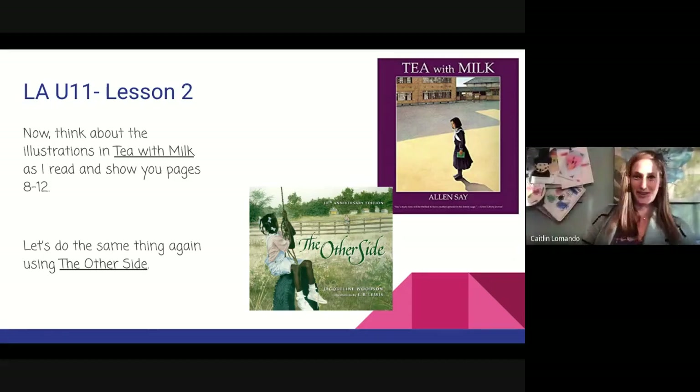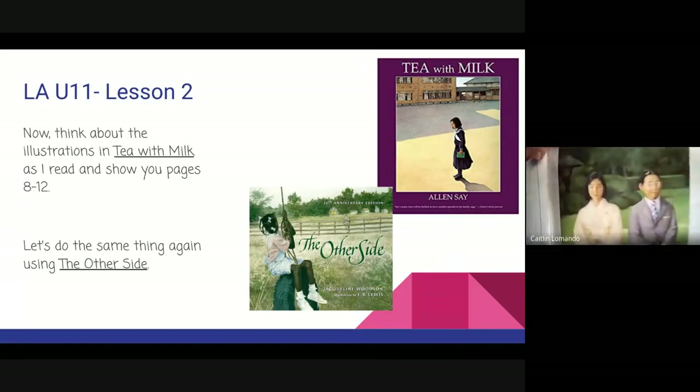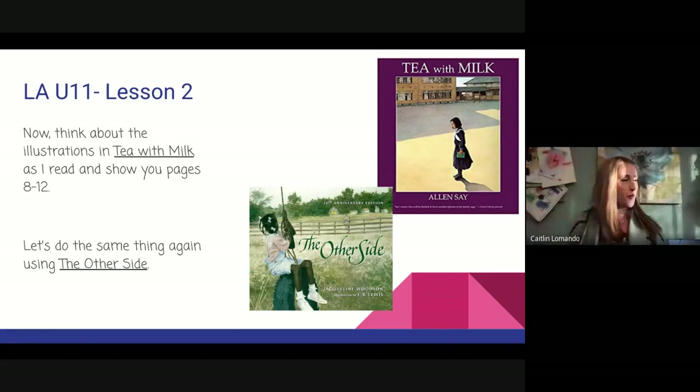And really trying to give us a visual of how different it is than the schooling that we are used to. Let's check out one more page. Here we have one more illustration. This illustration really shows us the difference between May in her traditional Japanese clothing and this gentleman who's wearing a more modern type suit. In order for the reader to understand the culture, they really showed that through illustrations.